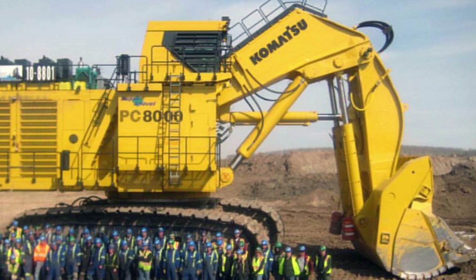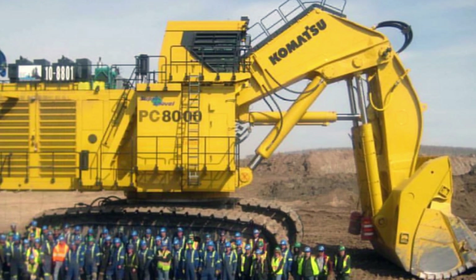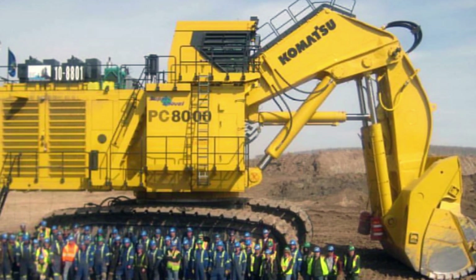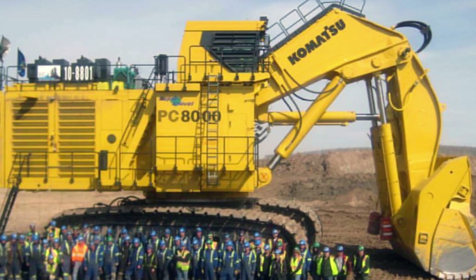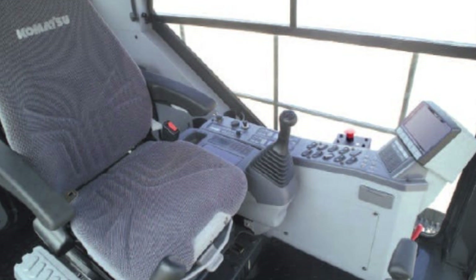In addition to its size, power, and durability, the Komatsu PC8000-6 excavator comes with several advanced features that enhance its performance and efficiency. The excavator's cab is designed for operator comfort and convenience, featuring ergonomic controls, air conditioning, and a state-of-the-art audio system.